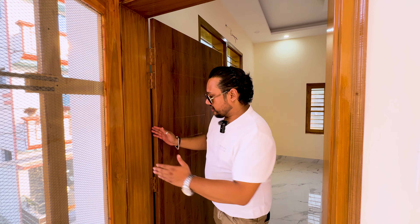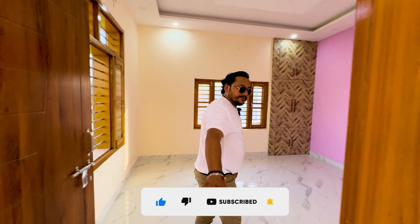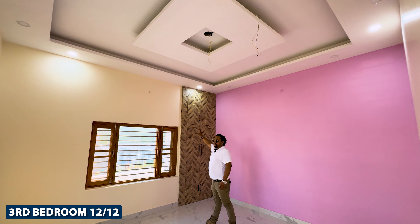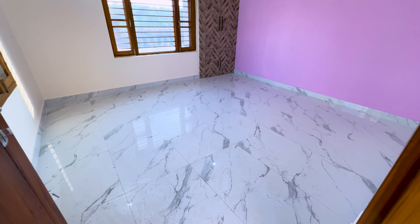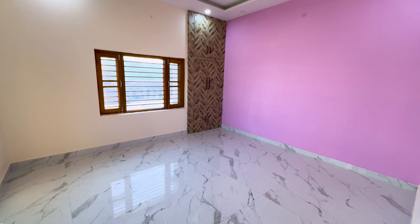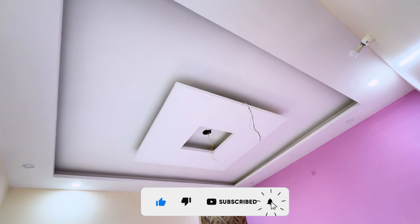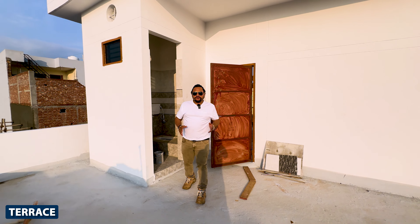The room on the first floor is a big room. You can see the almera — it is a full roof-touch wardrobe. There is a whole window here again for ventilation. It is a big room, and after that there is a terrace as well.